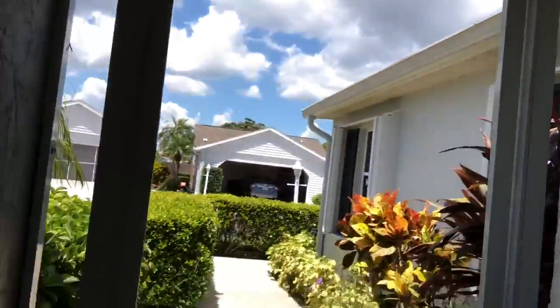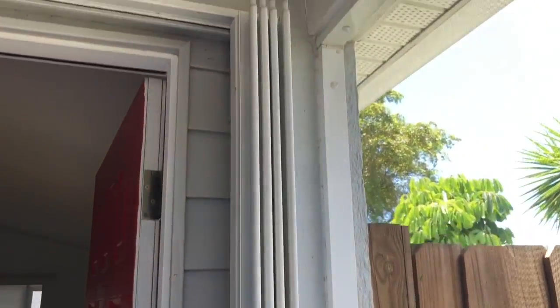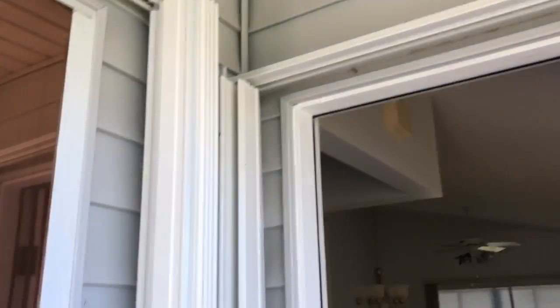I'm in a little screened area by the front door and I wanted to show you that there are hurricane shutters around the door and all the windows, so that's a good thing. The tile is a little bit dated but it looks like it's in really good condition.